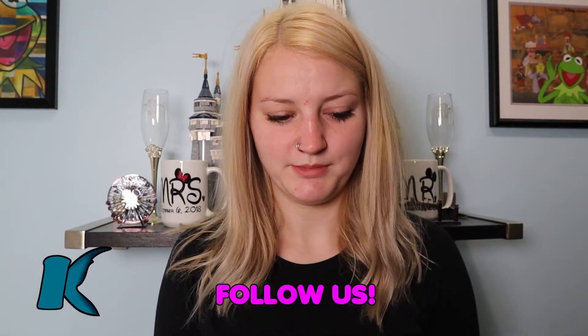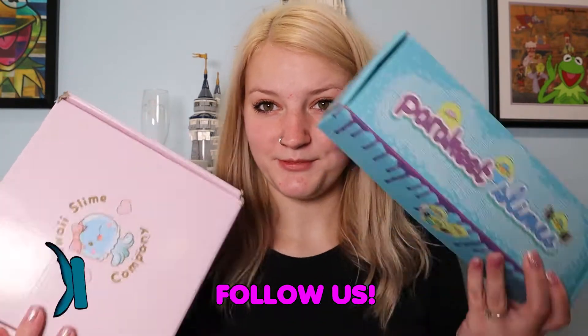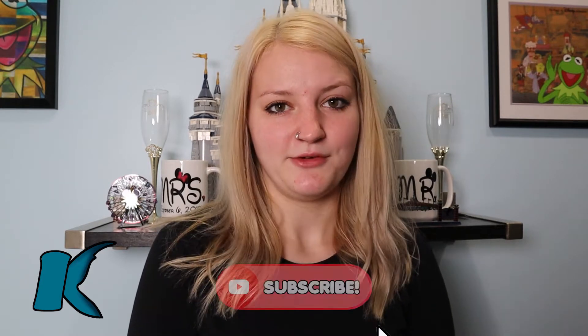Hey guys, I'm back with another video. Today we're going to be doing the subscription boxes. I'll be reviewing the Parakeet subscription box and the Kawaii Slime Company subscription box. In this video I will be able to tell you which one is better for the price and what I think about them. It's going to be quite a cool video and I'm very excited that I purchased these.